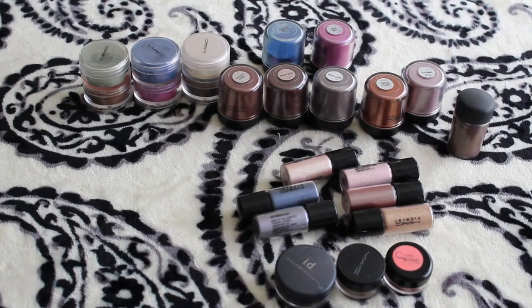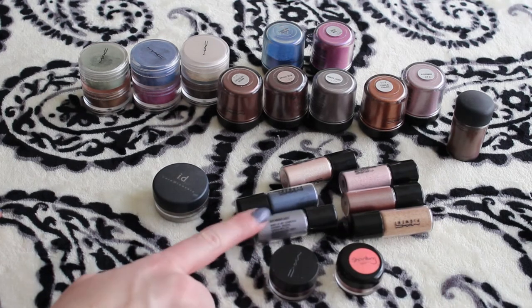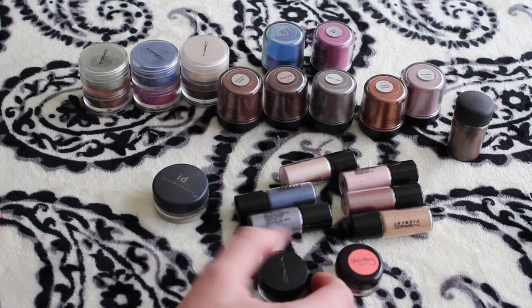Okay, this is my ridiculous amount of pigments. I don't know why I have this many — well, I do know. When I was younger I would save up and get these MAC pigments because I was told they'll last forever. And they do last forever, but they're a pain in the butt to use. I'm not going to swatch these — they're pretty true to color from what you can see. Plus they're a mess and I just don't want to clean that up.